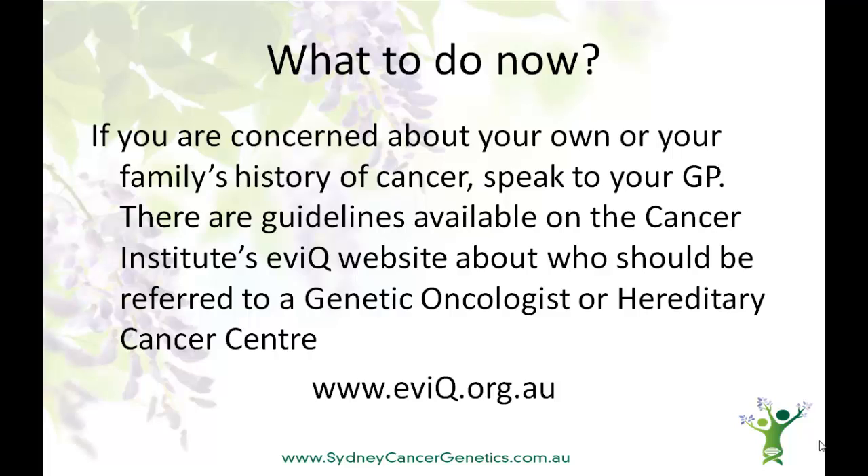So what should you do now? If you're concerned about your own or your family's history of cancer, please speak to your GP. There are guidelines available to help them determine if you should see a genetic oncologist or a hereditary cancer clinic, and they can provide the referral you'll need.